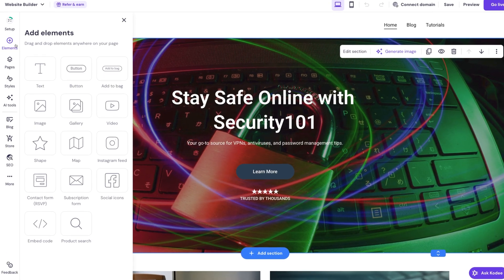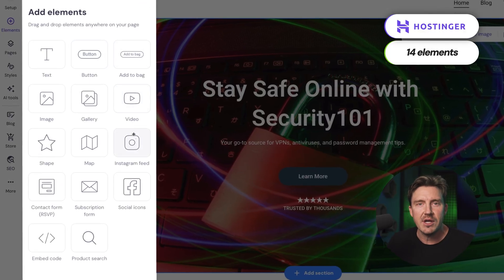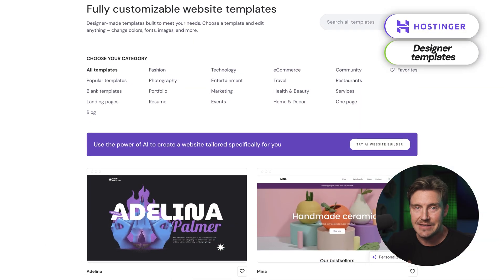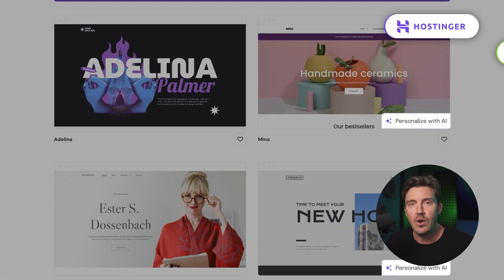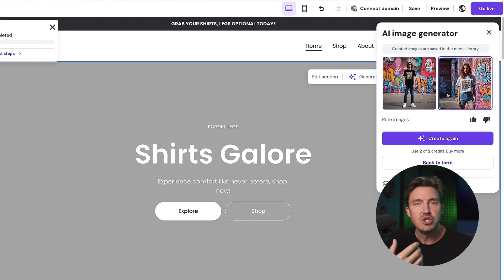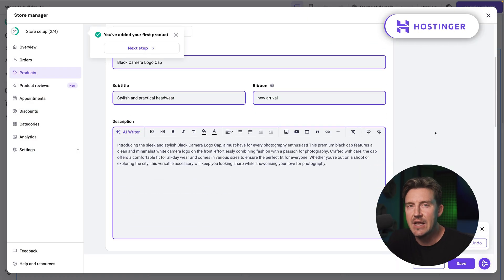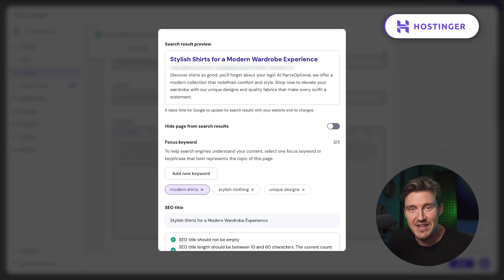But what do you actually get with Hostinger? From a beginner's perspective, the builder feels very approachable. There are about 14 core elements, which may sound limited, but they're enough for most small projects. You can also use designer-made templates and in some cases combine them with AI designs for extra flexibility. Hostinger AI goes beyond layouts as well — you can generate visuals, write content, and even set up your own SEO, which is a huge help if you're new to websites.